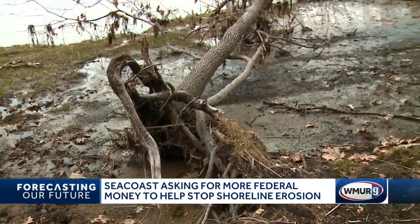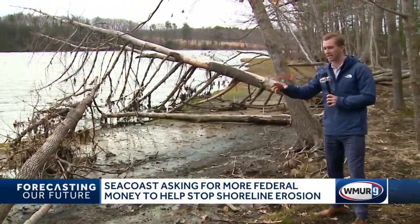Now take a look at some of these fallen trees. They fell due to coastline erosion. This is part of the coast that the town of Durham says they need more federal money to try to help preserve and make more resilient.